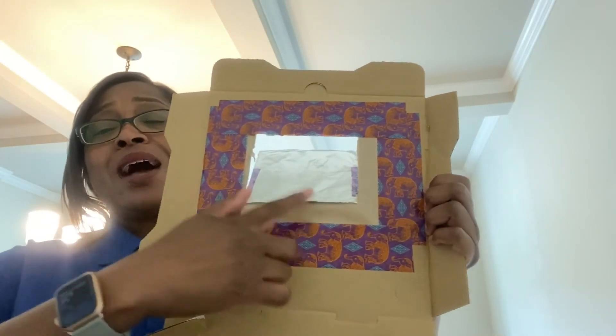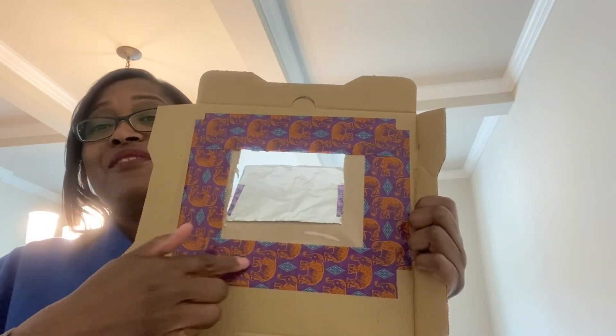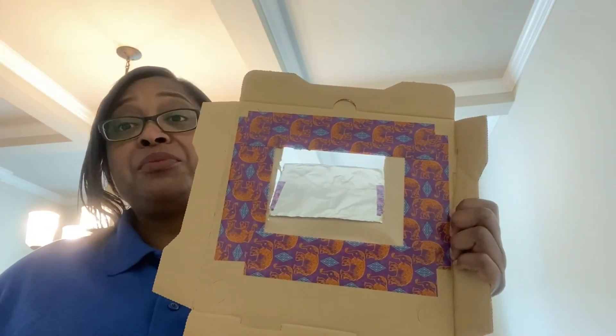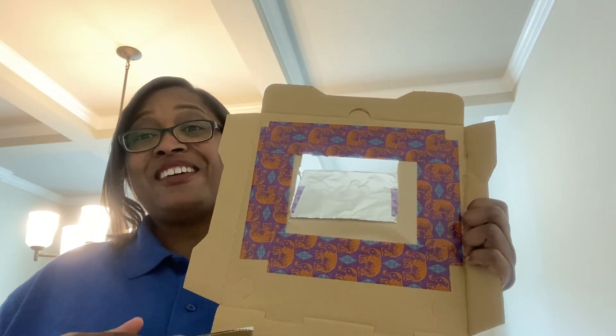So I now have my little window secured with my fancy duct tape. Remember, you can use whatever tape you have available to you. Now that my solar oven is made, I get to decorate it — this is the fun part. I get to make it my own. I'm all done decorating my pizza box — I mean my solar oven.